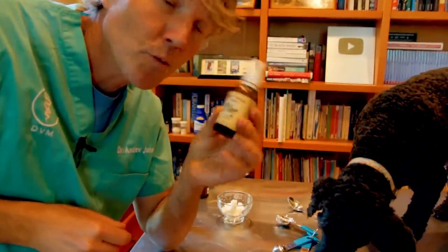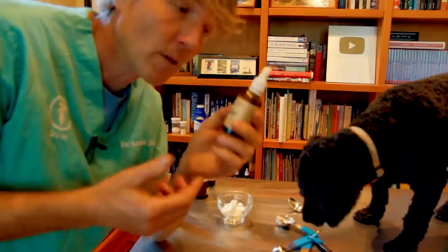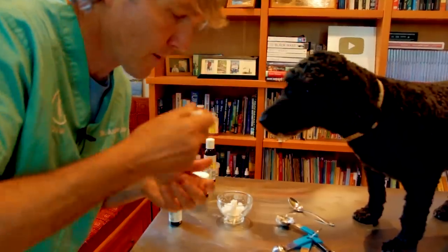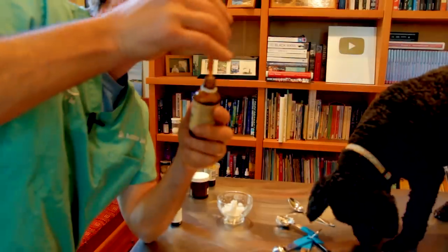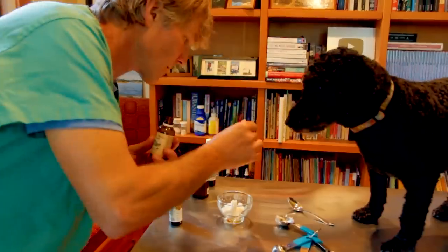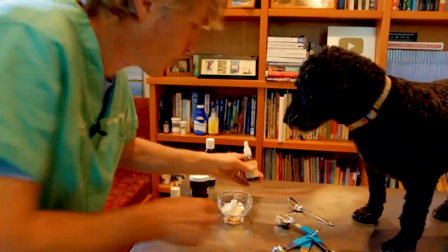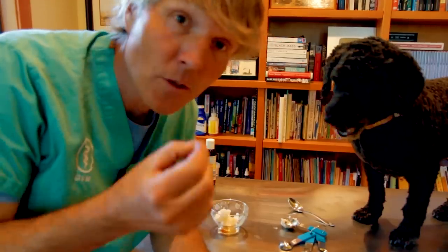Next I have this licorice root tincture. Licorice is considered the natural steroid and it works really well topically, especially in conjunction with coconut oil. I'm adding in two mils, which is about two dropper-fulls. That's about two mils of the licorice root tincture. One of the big benefits of licorice is that it can work pretty immediately, giving your dog some pretty immediate anti-inflammatory, anti-itch relief — and that's exactly what I was needing.